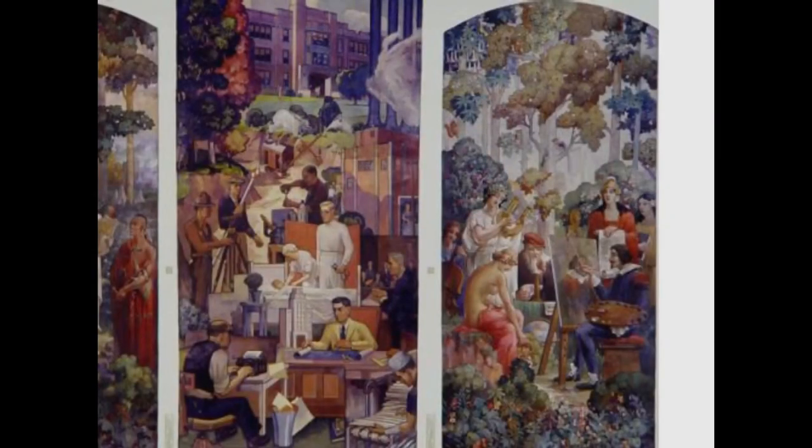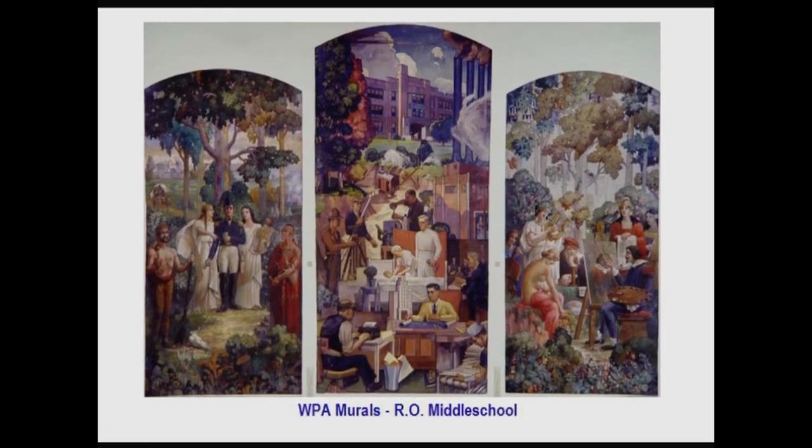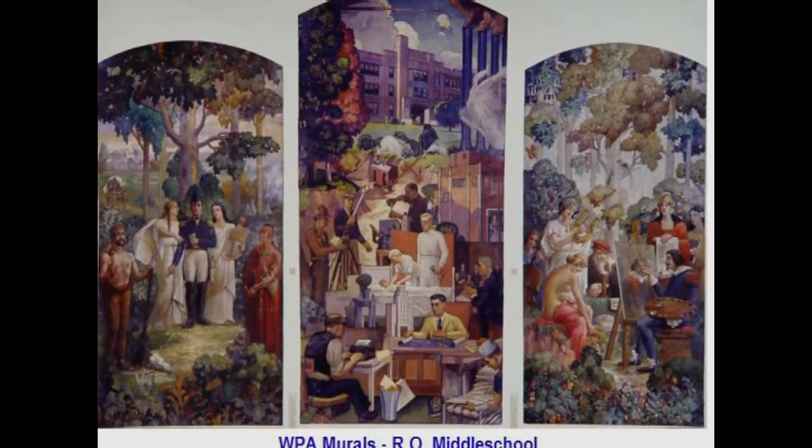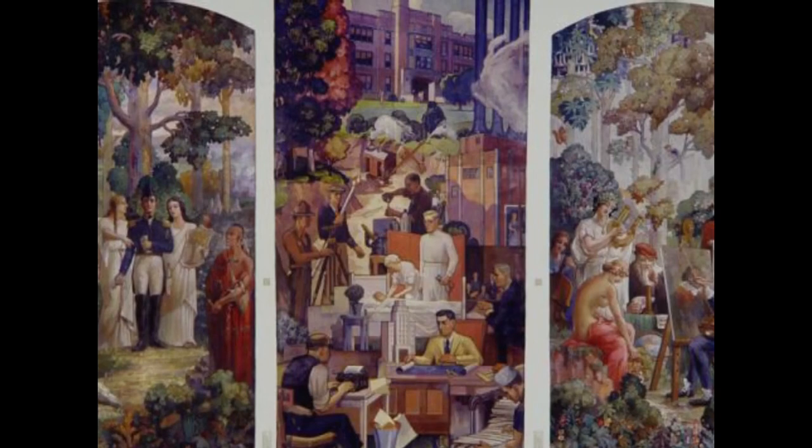Maglia's second panel includes a lute-strumming woman in an ancient Greek costume, a Dutch master painter, a Renaissance philosopher, and a partially clad woman holding the traditional masks of comedy and drama — quite a cultural variety. Mikelski's center panel, the tallest one, is more contemporary and local, with the high school facade in the background and people at work: an architect, doctor, nurse, judge, newspaper reporter, surveyor, and chemist.